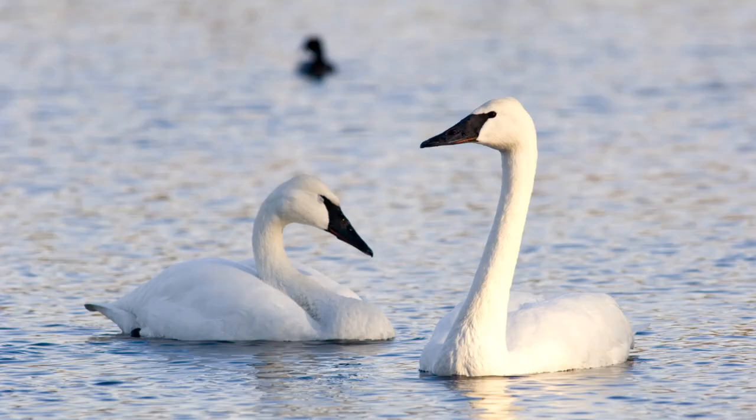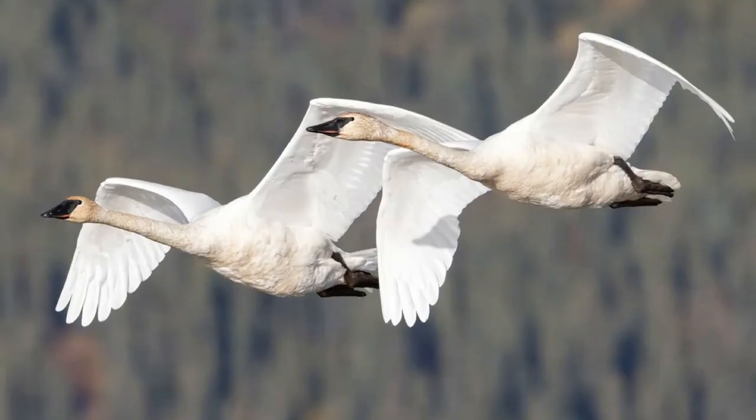Next up we have the trumpeter swan, which is a species of North American swan that once ranged from Alaska to Mexico but is now found in more isolated patches throughout Alaska, western Canada, Washington, Oregon, Idaho, Montana, Nebraska, Utah, Arizona, South Dakota, Wyoming, Arkansas, and around the Great Lakes. They inhabit ponds, marshes, undisturbed lakes and bays, pristine woodland, and wide slow rivers.